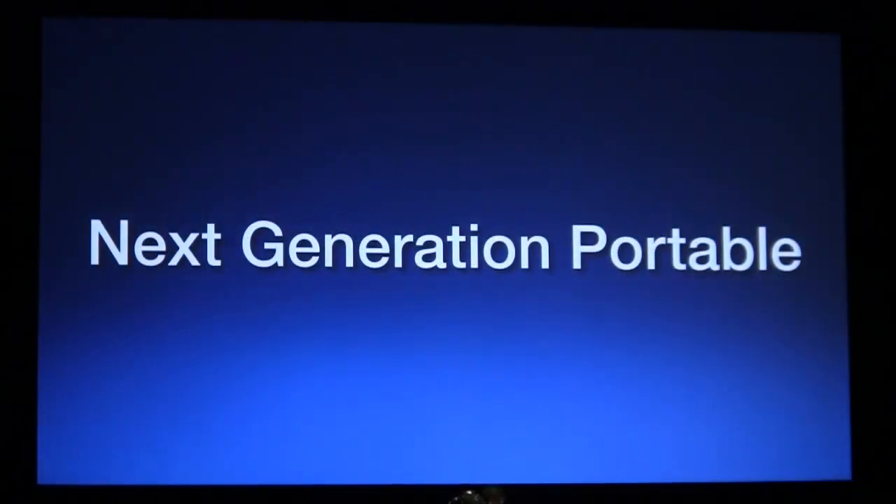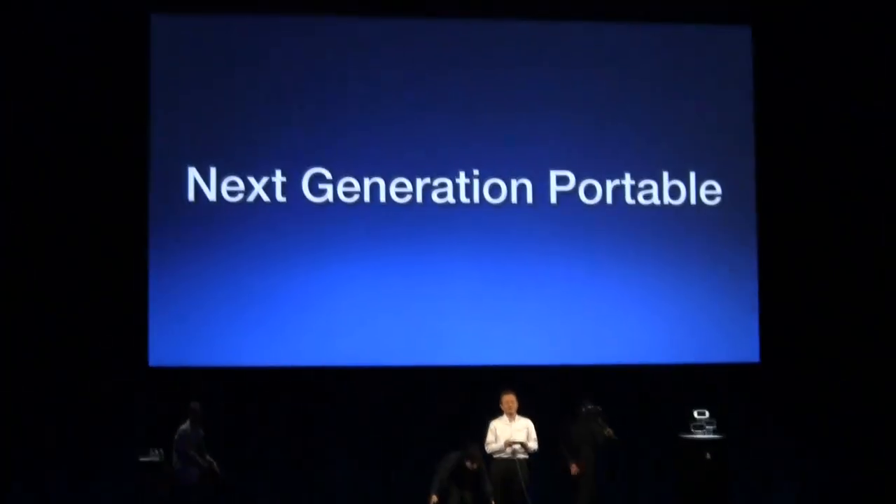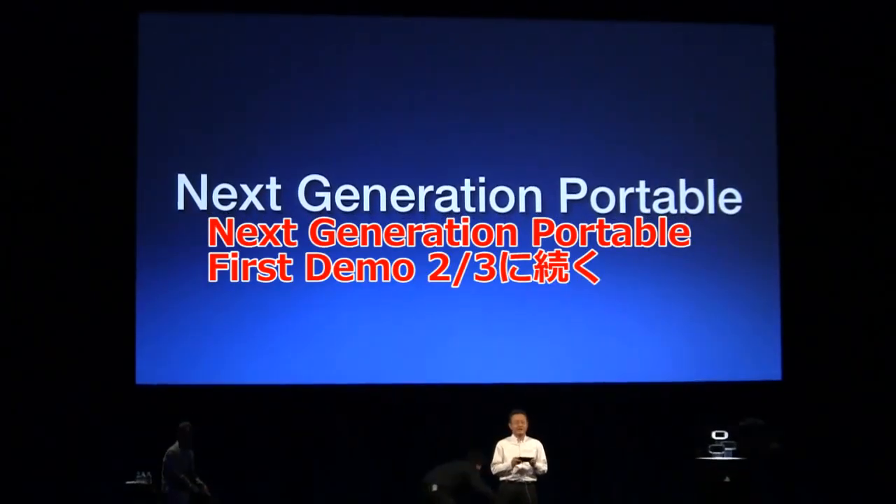これから、世界のゲームクリエイターの皆さんによって、NGPの豊富な機能を使ったどんなゲームが作られるのか、私もとても楽しみです。皆さん、NGPのゲームにぜひご期待ください。ご視聴ありがとうございました。